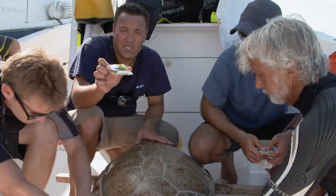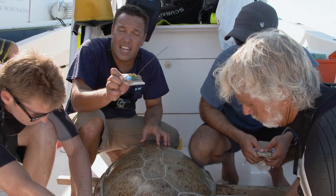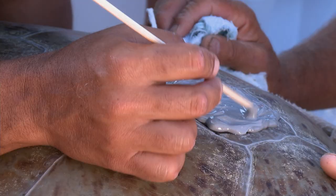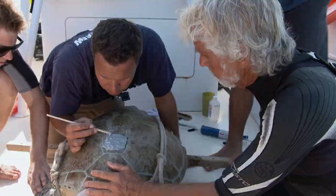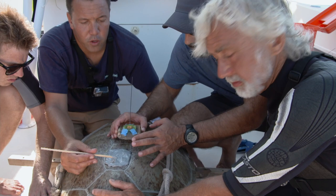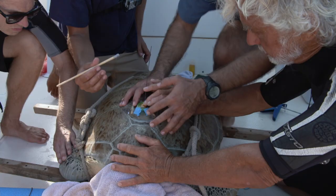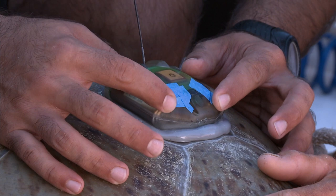The antenna will relay data to a satellite every time the turtle surfaces, giving real-time movements — almost as if the turtle had a cell phone. With the ridges prepared on the shell, the tag is carefully seated into the epoxy and pressed firmly down to ensure a smooth, secure attachment between the shell and the tag.